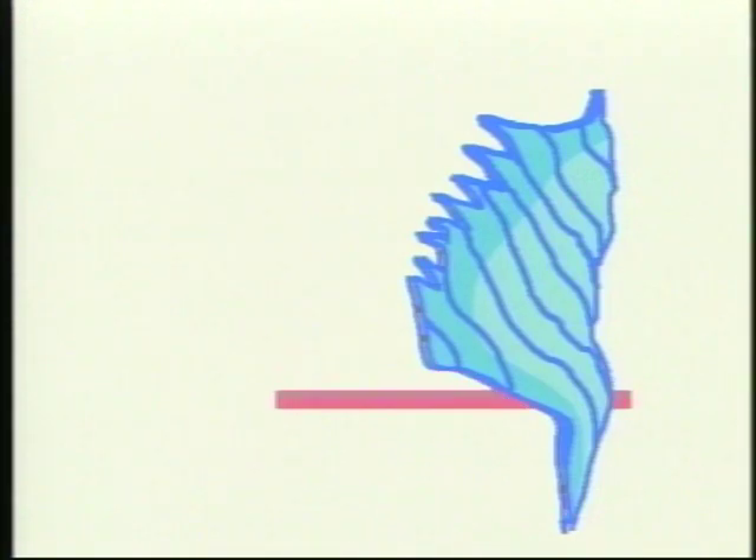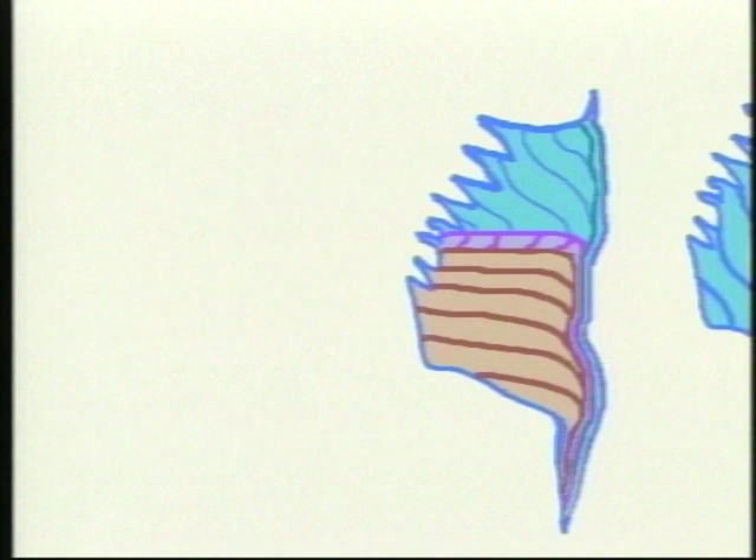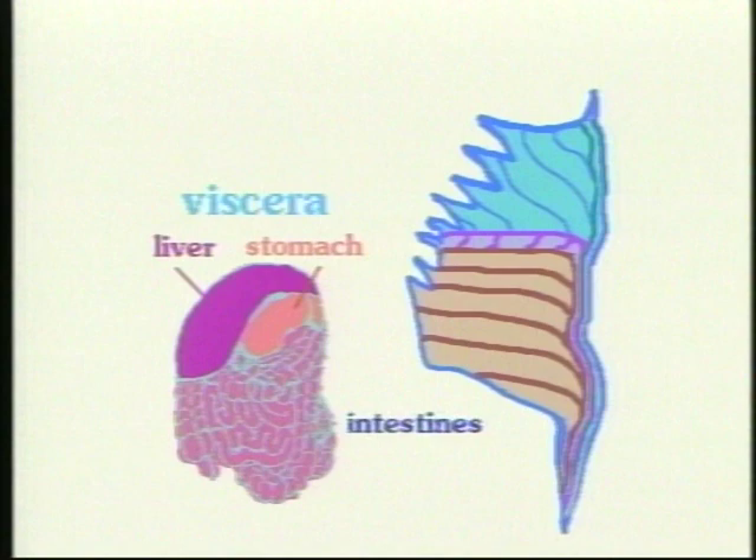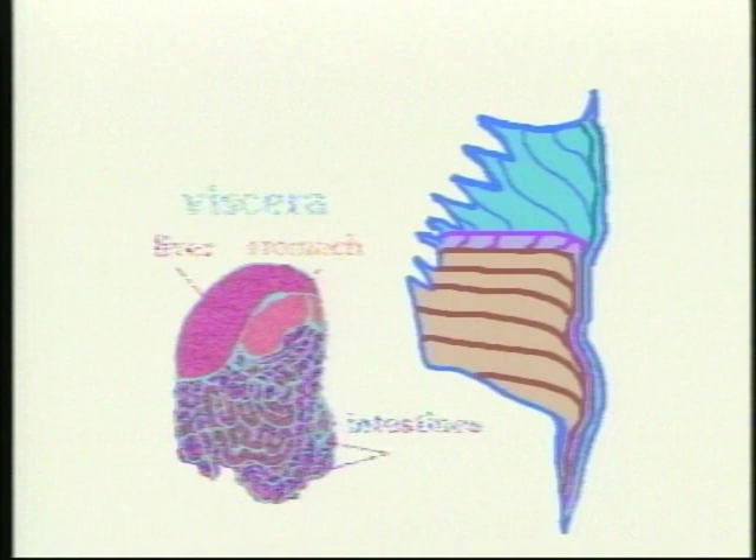We can see a cross section of the front muscular wall. The contents of the abdomen, called the viscera, include the liver, the stomach, the large and small intestines, and other organs. The abdominal muscles support and hold in the viscera.